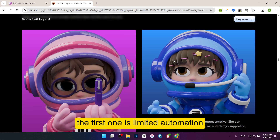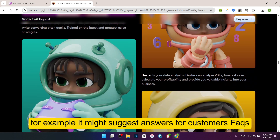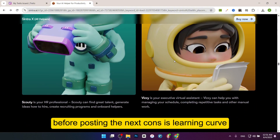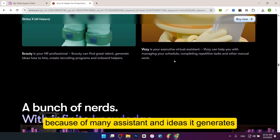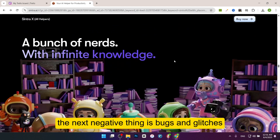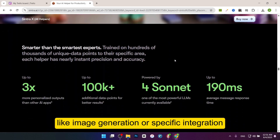Now let's talk about the cons. The first one is limited automation. Some users complain that Sintra AI doesn't fully automate tasks. For example, it might suggest answers for customers' FAQs but requires you to copy and paste them yourself. Social media posts also need your approval before posting. The next con is learning curve. While the platform is user-friendly, it can feel overwhelming at first because of the many assistants and ideas it generates. One user mentioned feeling swamped by too many questions. The next negative is bugs and glitches. A few users reported bugs like the app being slow or crashing, especially when handling complex tasks like image generation or specific integrations.